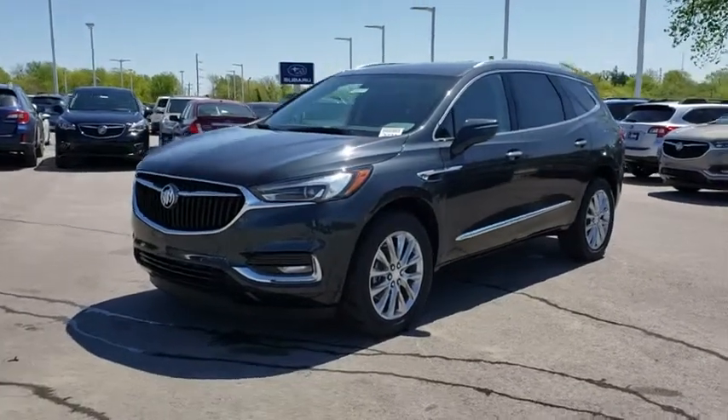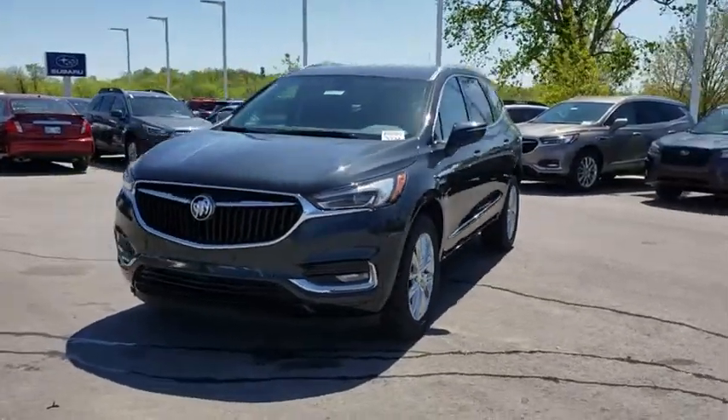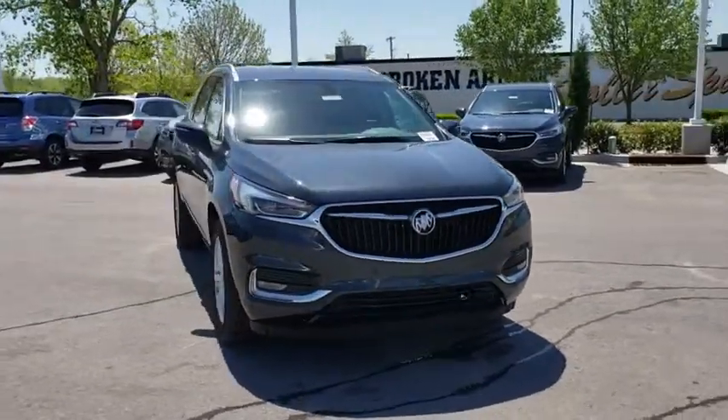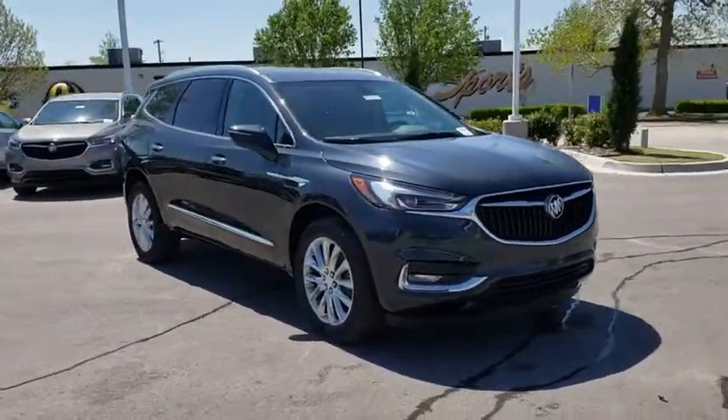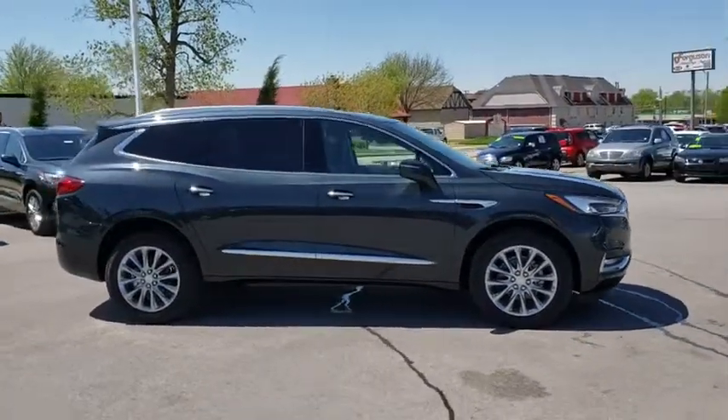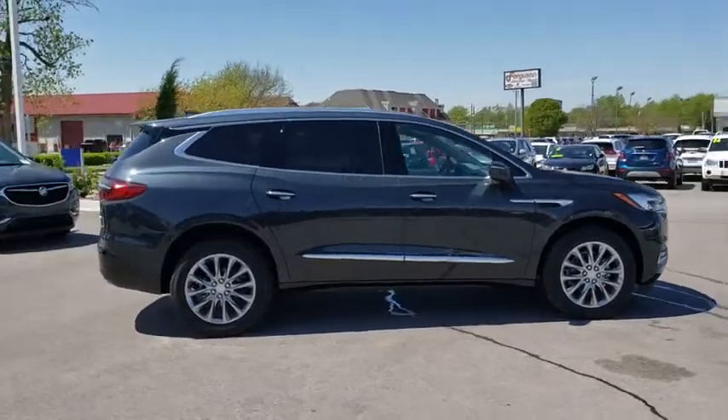The 2019 Buick Enclave offers three rows of seats standard with seating for up to eight passengers. Not only is it roomy and stylish, but Buick really did its homework on this vehicle — they did not cut any corners. Here are some of this vehicle's great options.